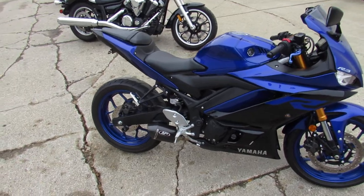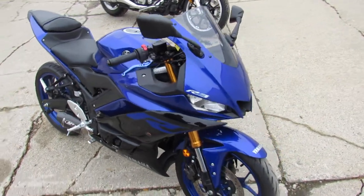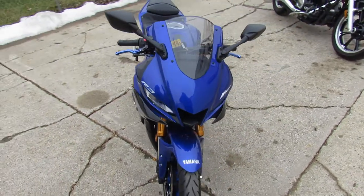Just serviced at the factory authorized Yamaha dealership. Inspected, certified, and under warranty until March 28, 2021.